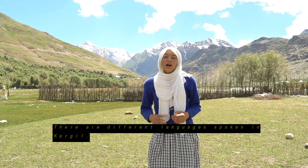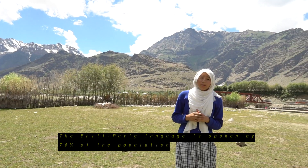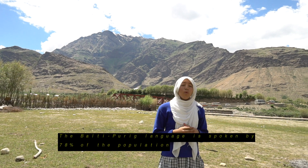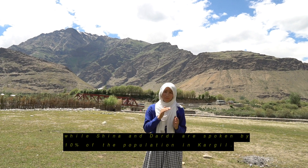Now we will talk about languages. There are different languages spoken in Kargil. The official language is Urdu, but quite a few other languages are spoken here. Balti and Purik languages are spoken by 78% of the population, while Sheena and Derdi are spoken by 10% of the population in Kargil.